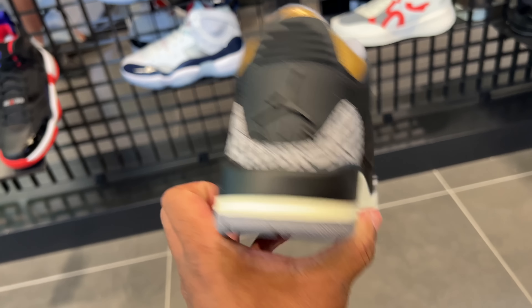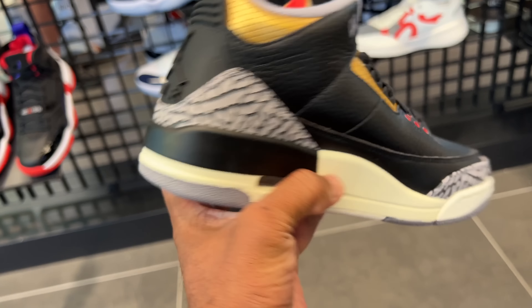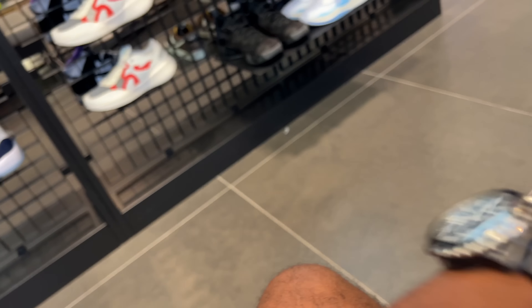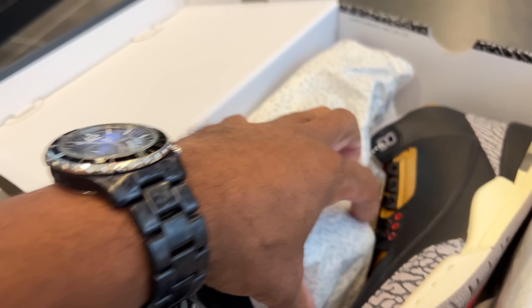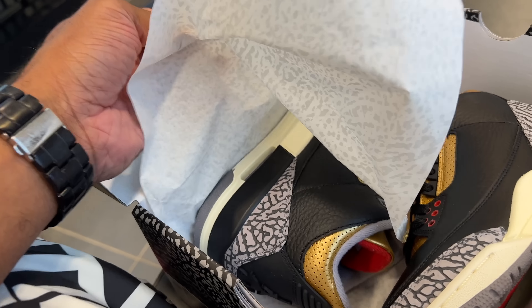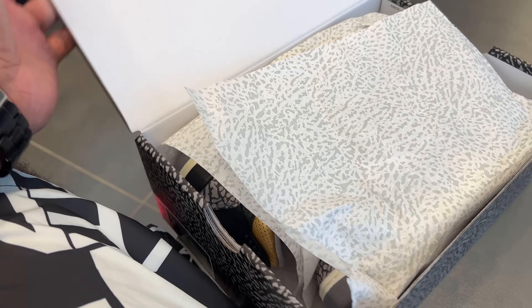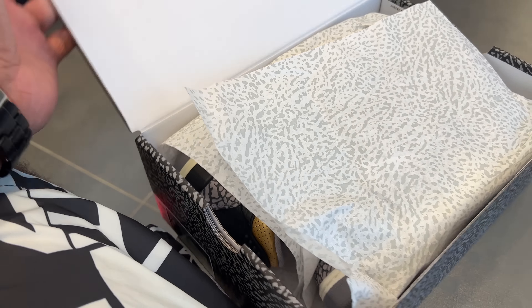It does have a hang tag on there, and that hang tag is also gold. Red Jordan Jumpman, gold hits, normally all black. Cement print around the toe box and back heel. Jordan ear on the back — red, gray, and white underneath. Visible air unit on both the medial and lateral side of the shoe. These are going for around two hundred something. Nike and Jordan Brand don't put prices on the box anymore — no price on the box. And you get the cement wax paper. I am Gucci.